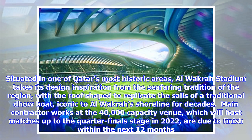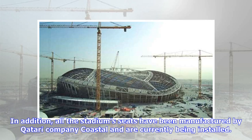Main contractor works at the 40,000-capacity venue, which will host matches up to the quarter-final stage in 2022, are due to finish within the next 12 months. In addition, all the stadium seats have been manufactured by Qatari company Coastal and are currently being installed.